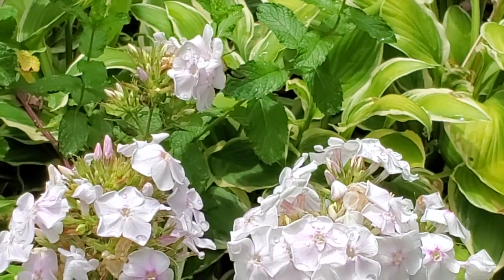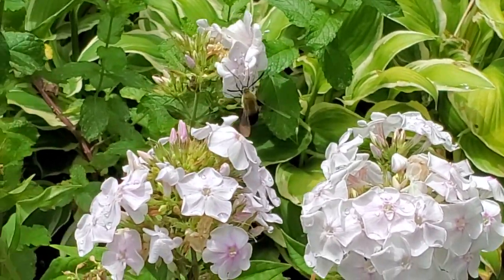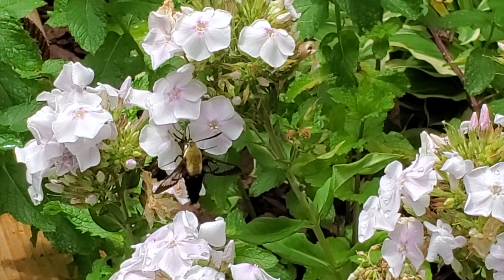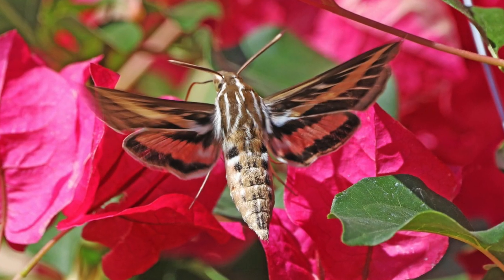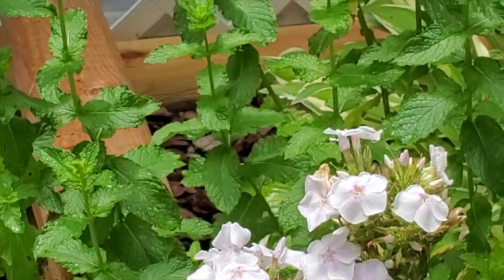A hummingbird moth's rapid wing beat can get up to 70 beats per second, compared to hummingbirds which can reach up to 80 beats per second. Depending on the species, hummingbird moths can fly up to 12 miles per hour, while the white-lined sphinx moth can fly 25 to 35 miles per hour — a similar speed to hummingbirds.